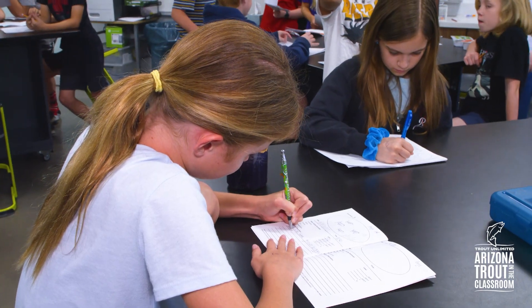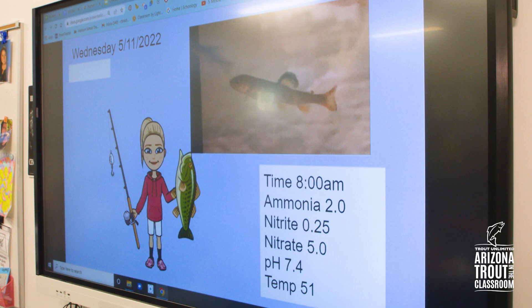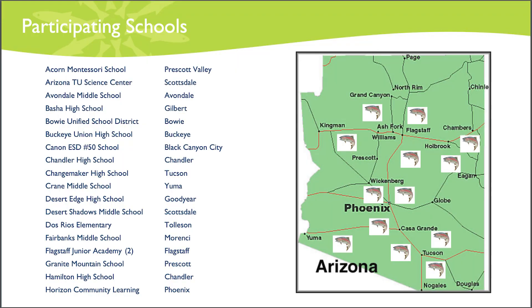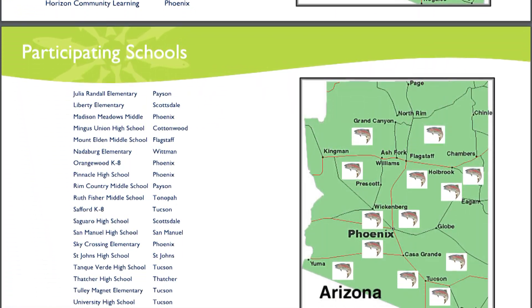Trout Unlimited staff and volunteers participate in more than 5,000 classroom programs spanning 35 states, reaching more than 100,000 students annually. In Arizona alone, 40 schools are participating with more than 4,000 students involved.